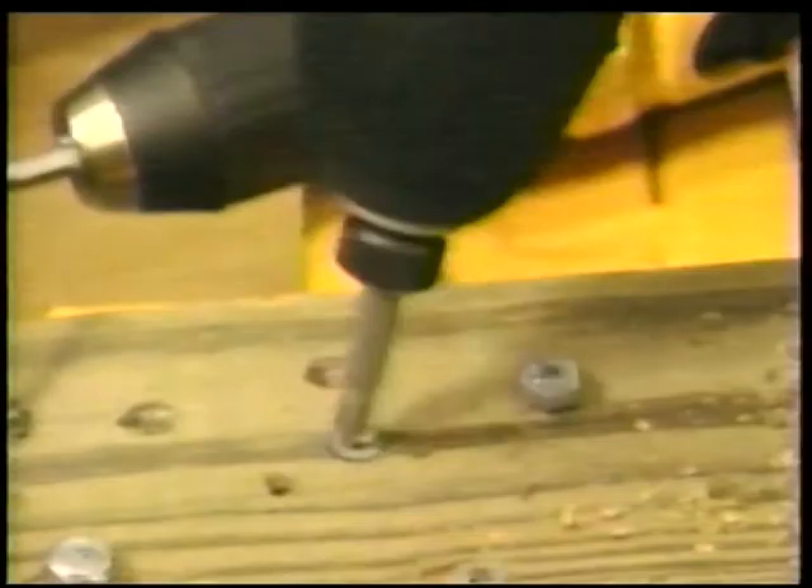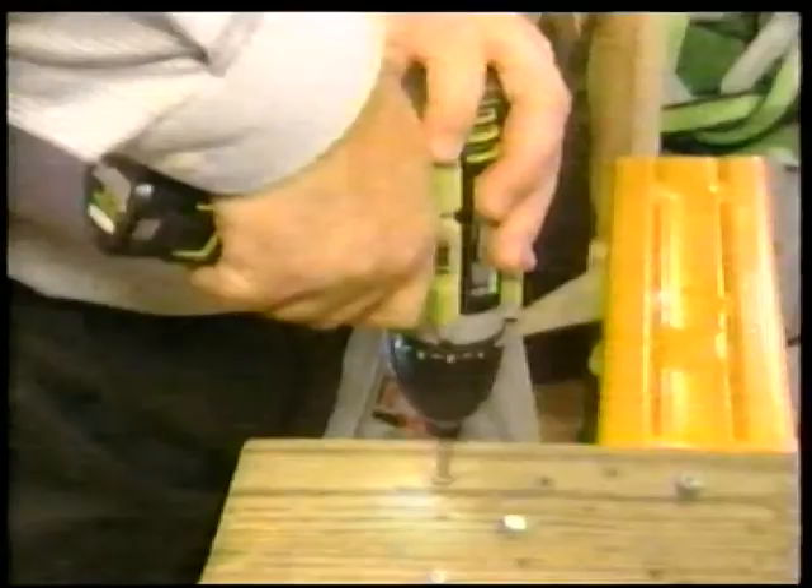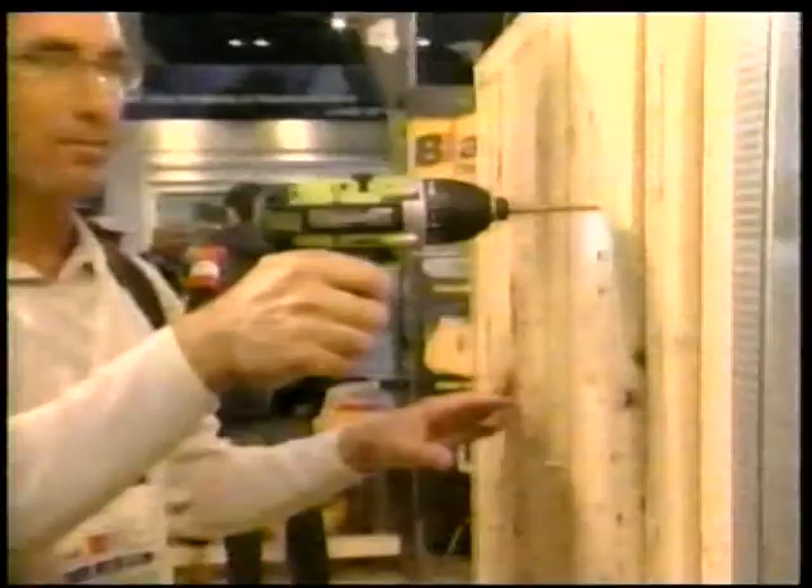You don't even have to push — it just comes right out. That's pretty good for a half-stripped head. It's almost like pulling the bit through. I've got to get one of these. It's a really nice tool.